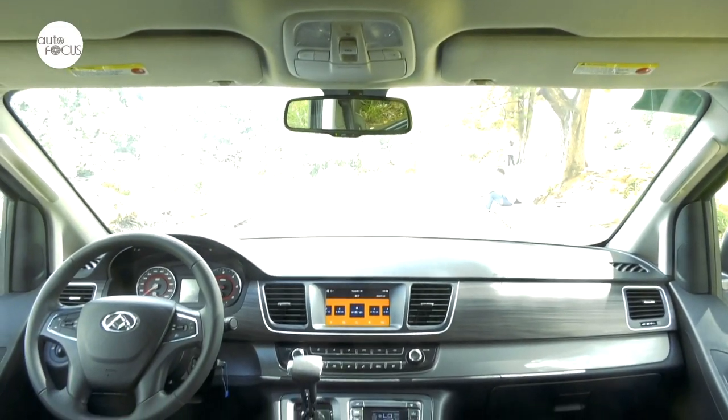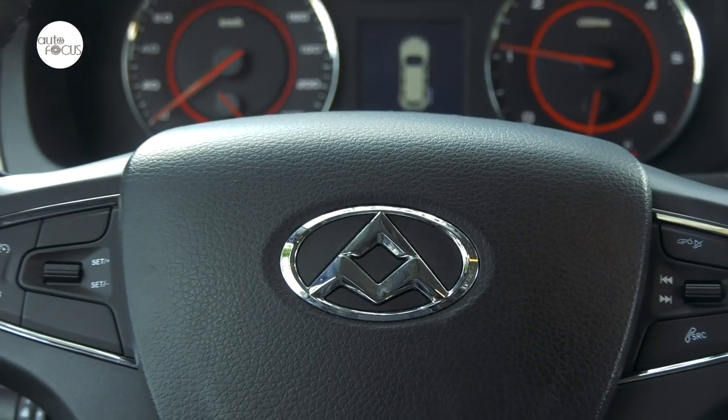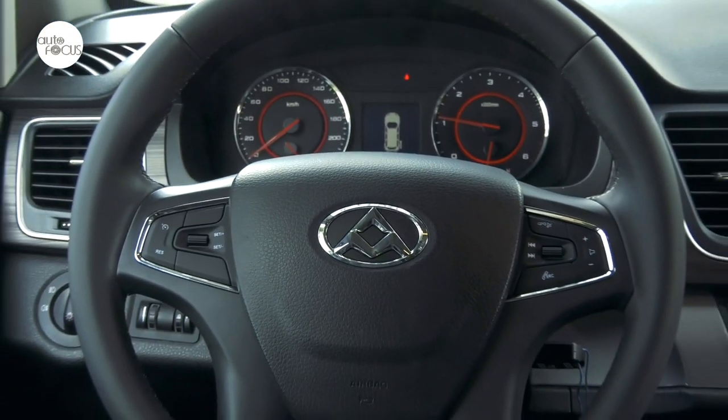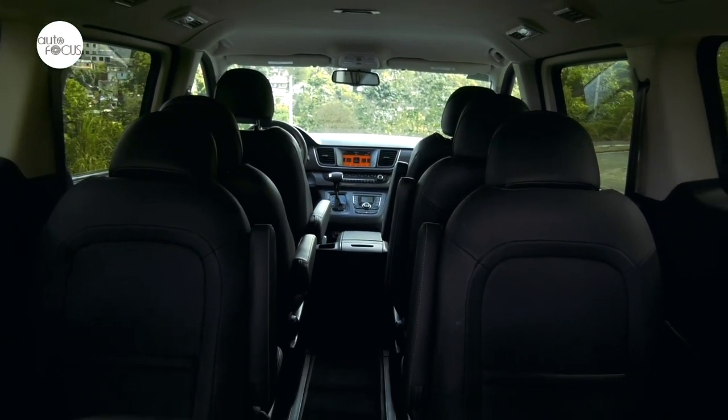The dash is well laid out with easy-to-read dials and easy-to-reach controls. The leather on the four-spoke steering wheel looks and feels good to grip, and it also comes with the usual buttons and controls for audio and other functions. The G10 cabin provides comfort and convenience for all occupants.